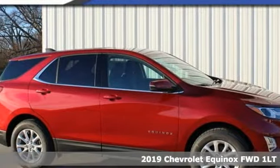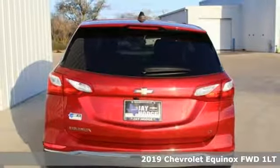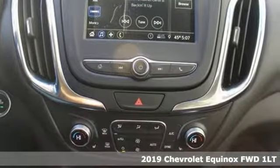It's a new 2019 Chevrolet Equinox. Stylish, energized, and ready for takeoff, this is a multitasker that doesn't compromise.